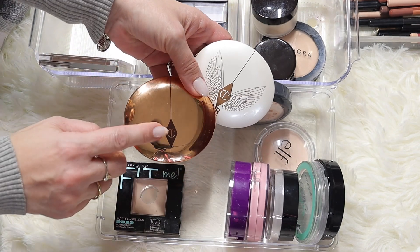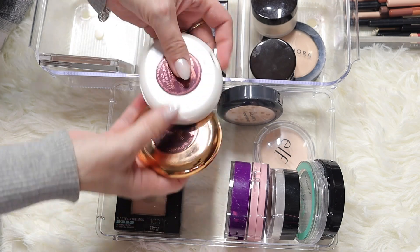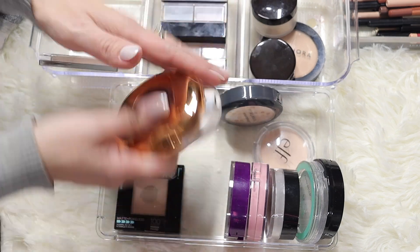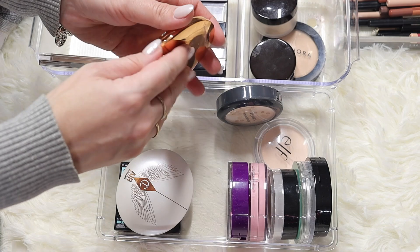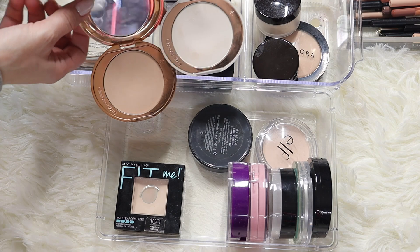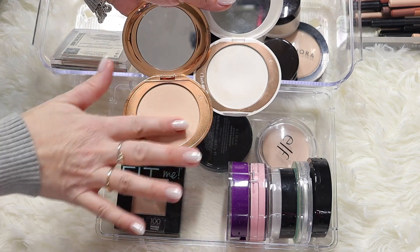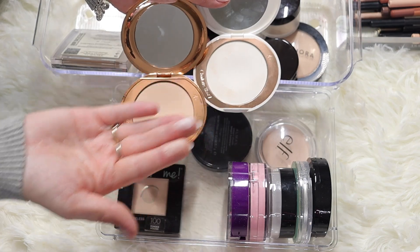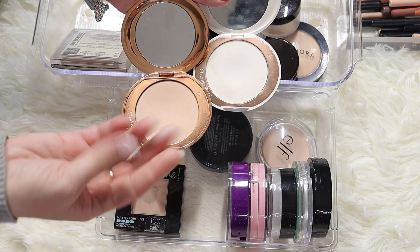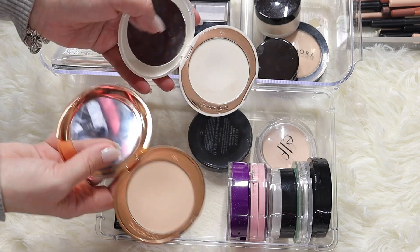Charlotte Tilbury - I have two by Charlotte Tilbury. I don't know why I bought two. I have this one in shade one fair and this one in fair medium. Let me show you - one fair and fair medium, very nice powders. The one fair is actually darker, and the fair medium is translucent. They're really good powders and I'm keeping both.